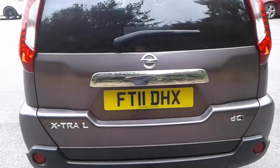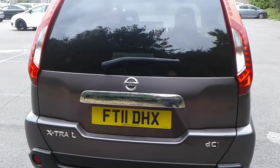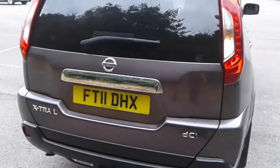There is a reversing camera and there is a large boot in the X-Trail. Plenty of room for your weekly shopping. If you do need more space, the seats do fold down.